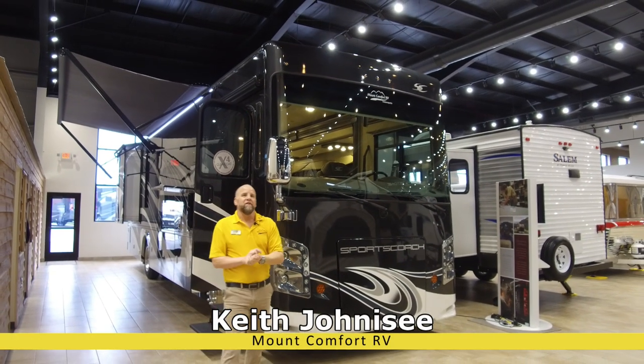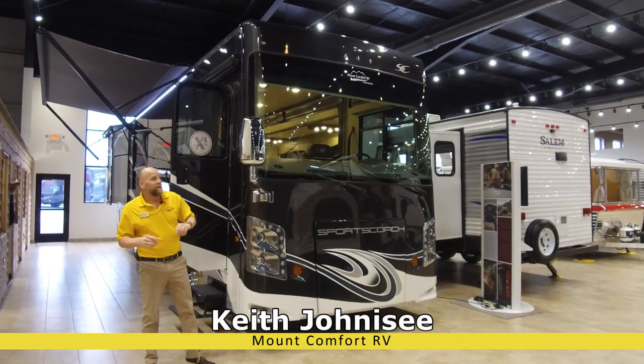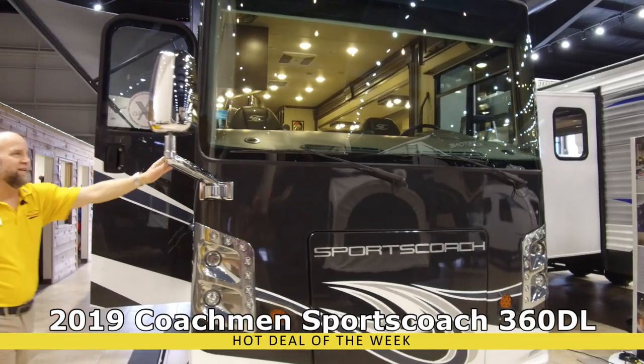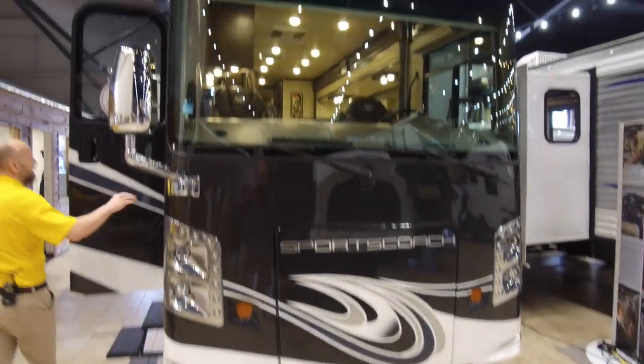Hey everybody, Keith Johnnessy here at Mount Comfort RV bringing you another Hot Deal of the Week. This Hot Deal of the Week is a 2019 Sports Coach 360 DL. Beautiful coach, ready to hit the road at a great price.